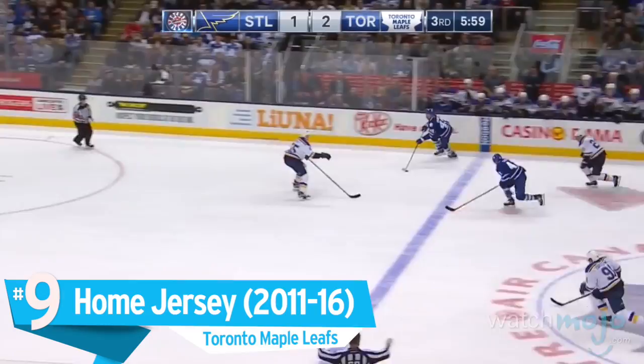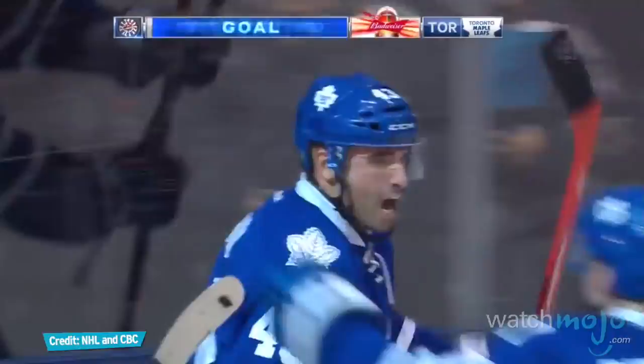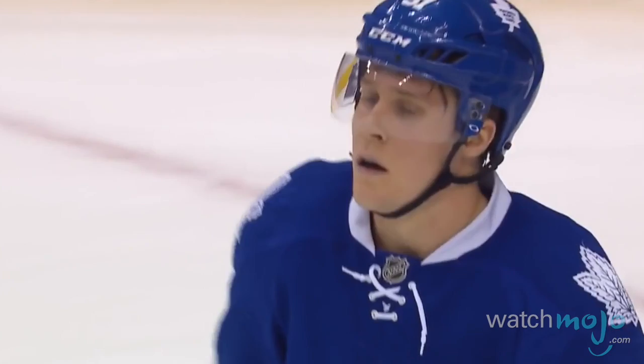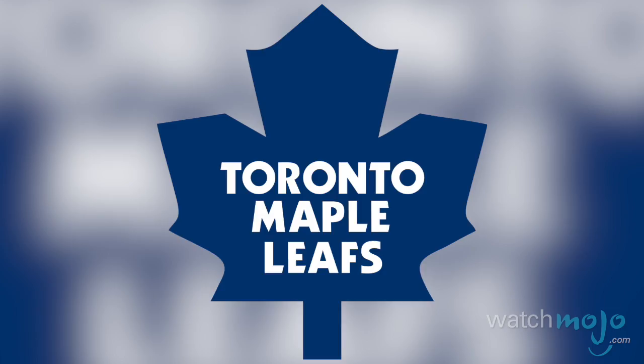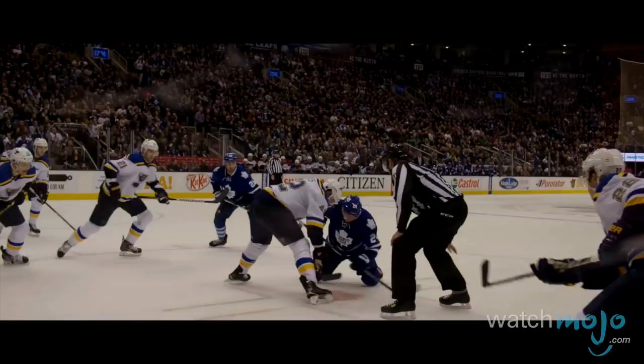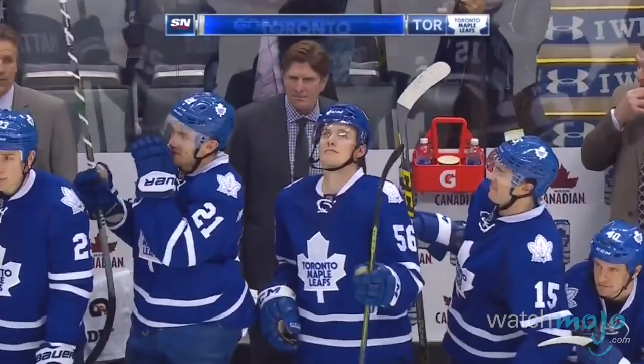Number 9: Home jersey — the Toronto Maple Leafs. For some teams, radical change just isn't the way to go. Such would be the case for the Maple Leafs' home jersey — a mostly blue shirt with a central Maple Leaf icon that's barely changed since 1970. This uniform saw the reintroduction of tail stripes and leaf shoulder patches, two elements not seen in years. Plus the overall sleekness of the Reebok Edge uniform system gives the Leafs a distinct visual charm.